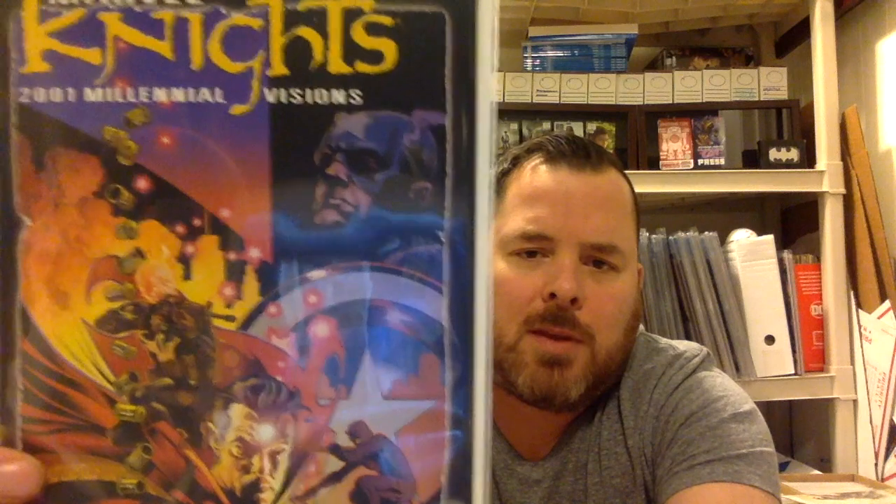Also this week, I mentioned in the back-issue bin search, I found a Marvel Knights Millennial Visions 2001 that has that Punisher/Ghost Rider mashup on the cover. Now, he doesn't appear in the book, and we mentioned that in the article. But it is a cool book to have, especially coming out with tomorrow's Thanos number 16, which has the Cosmic Ghost Rider origin in it.